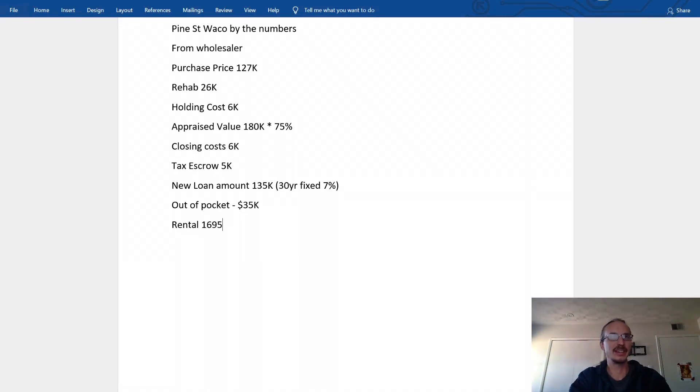We actually rented this one for $1,695 a month, which is amazing. Principal and interest is $898, and tax and insurance is $287 a month — that breaks down to $210 for property taxes in Waco and $77 for insurance — making the PITI payment $1,185. I pay a management company 8%; since I have several properties I get a lower rate. It's not something I want to self-manage. Total expenses come out to $1,320 a month.